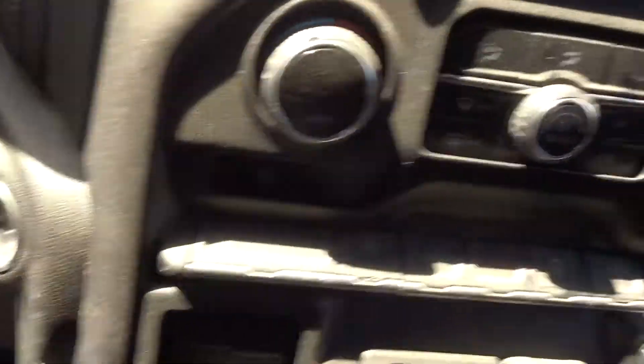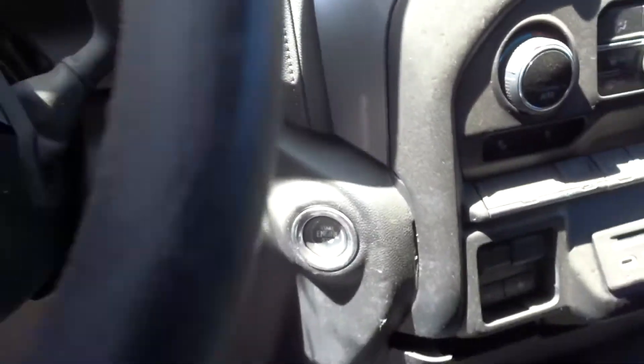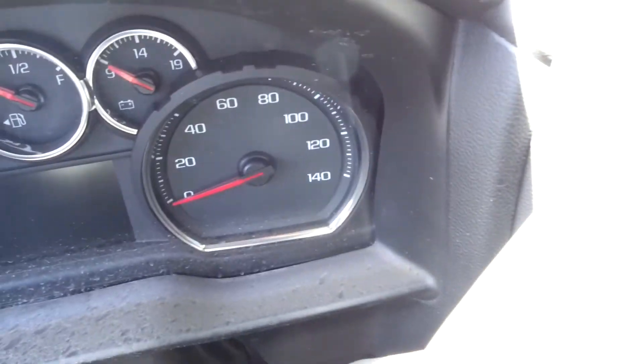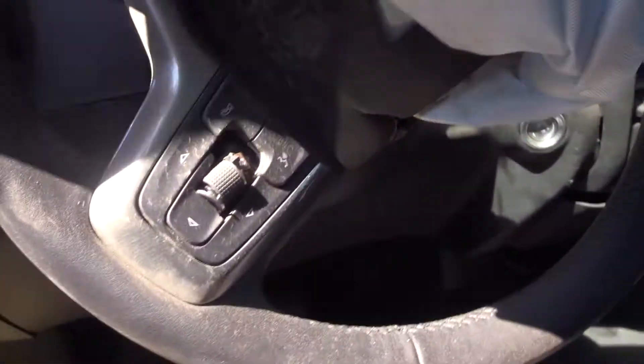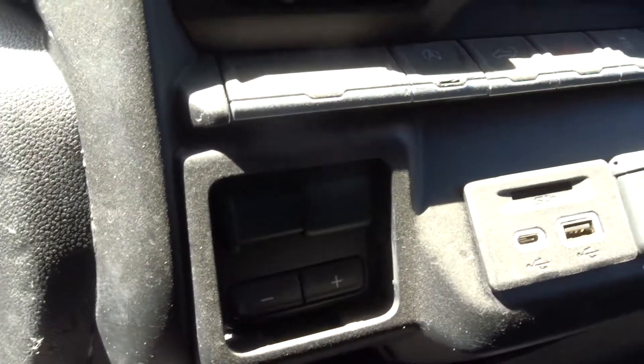Got the passenger seat, which is a manual. Got a bench in the back, 60-40. Got a display and a radio. The heater control is broken. Missing knobs on the second port. This is a push button start. It's got the auto stop function. Got a manual column — the steering wheel's no good. It had the brake stop.